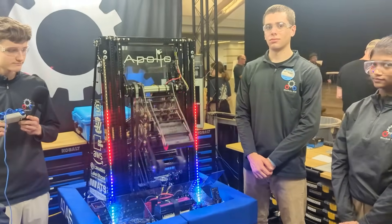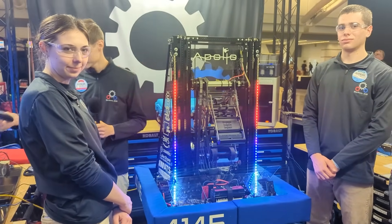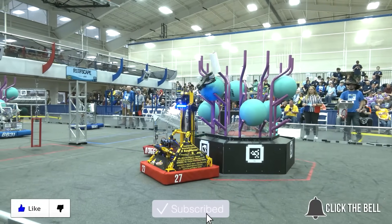Thank you so much to Team 4145 for being an inspiration to the FIRST community and showing off your robot today. Good luck at the rest of this event and we'll see you next time. Thanks for watching. Don't forget to like, subscribe, and click the bell to stay up to date on future Fun videos.